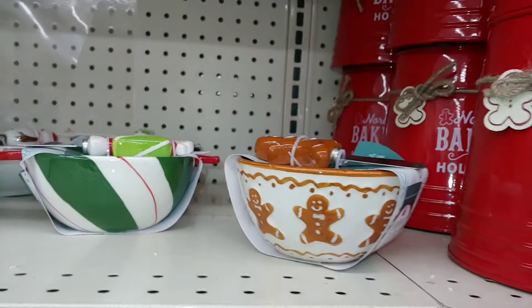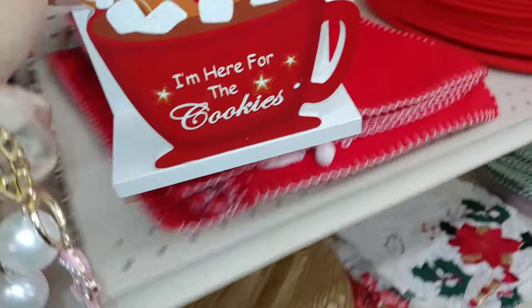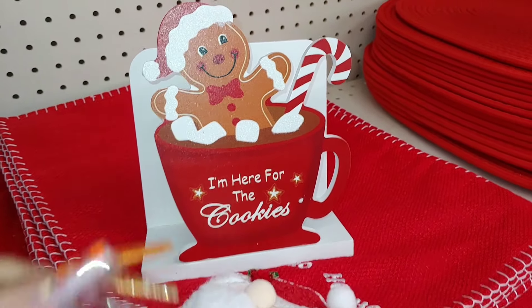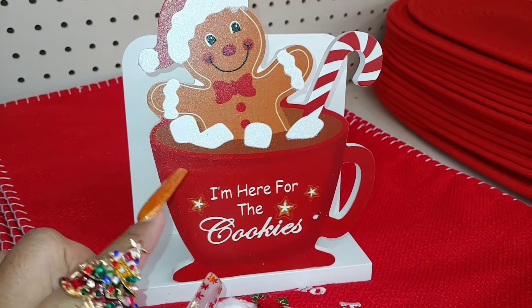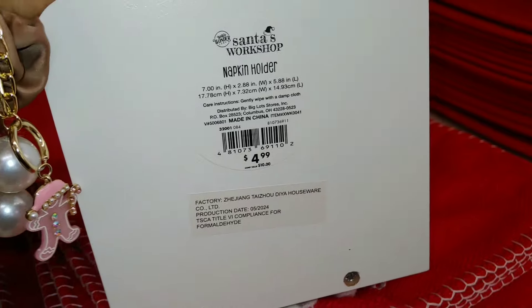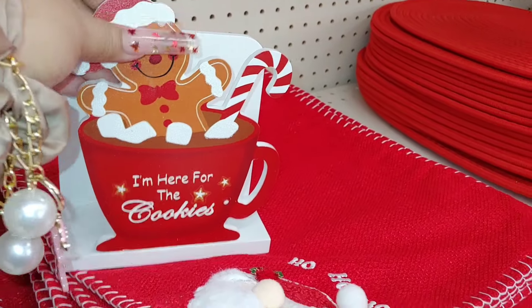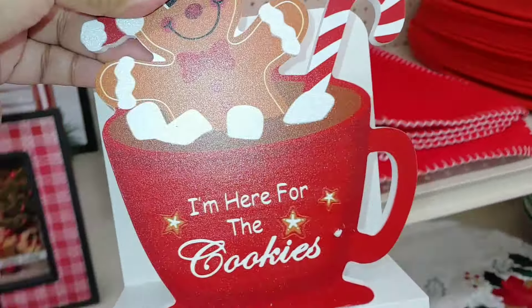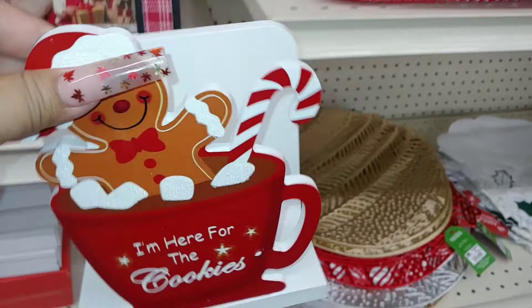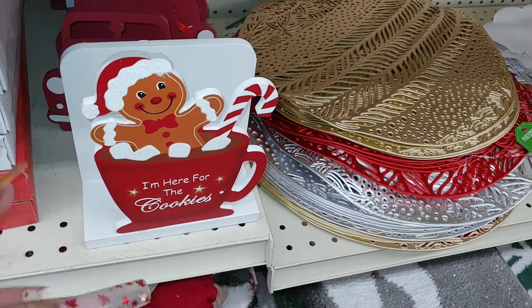Look at him — he's so cute. Isn't this cocoa mug with marshmallows and candy cane adorable? He's ready for Christmas! Five dollars — Santa's Workshop is the brand. It's a napkin holder, or you could put your kitchen towels folded up nicely on the side. Little hand towels would be cute. Nothing there — going to have to use it as a napkin holder.